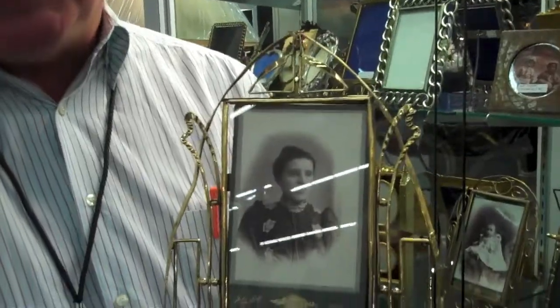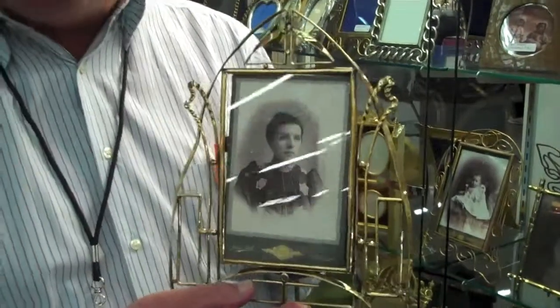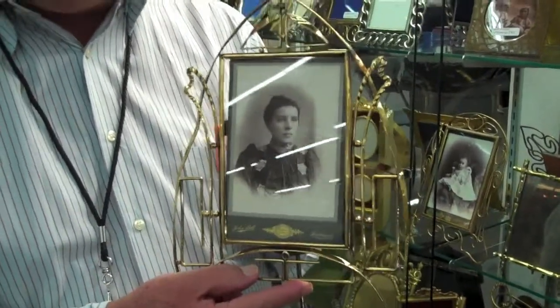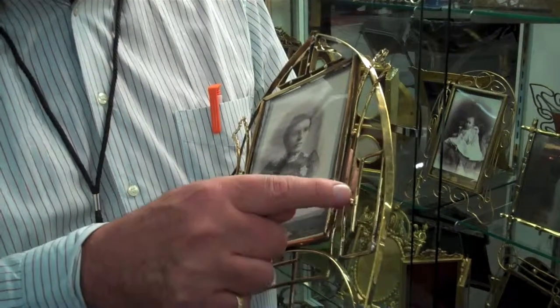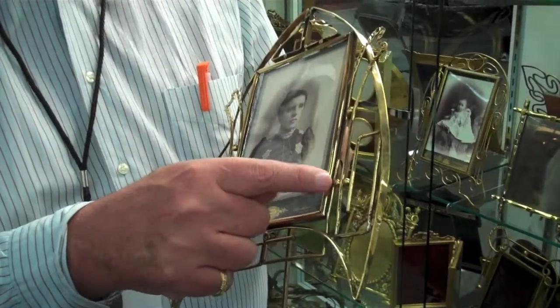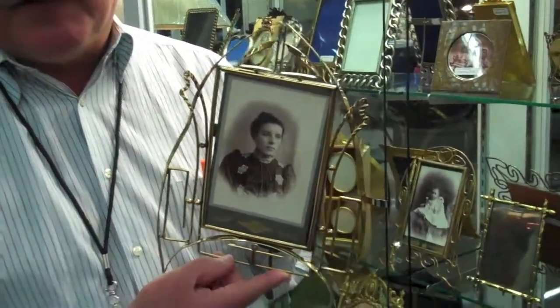The one I'm holding here is a nice brass example from the very beginning of the 20th century. Some people ask why you don't see these still being made today, and I think that perhaps they don't realize that every place the metal touches is a solder joint. So there's an enormous amount of design and work in producing one of these.